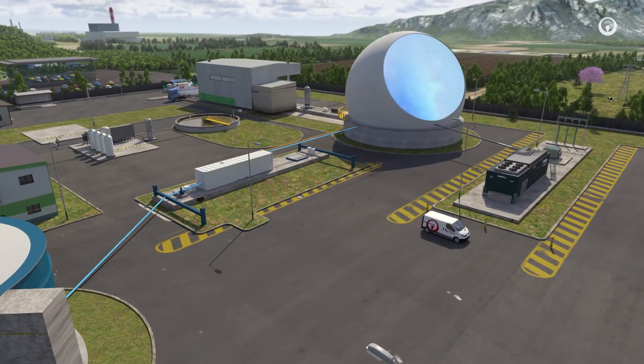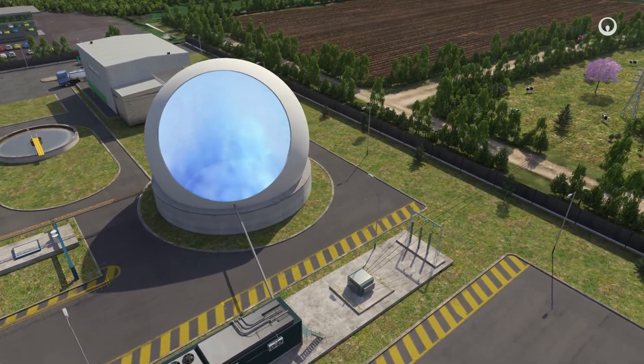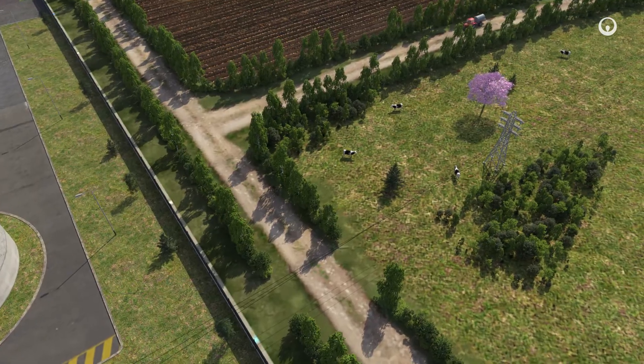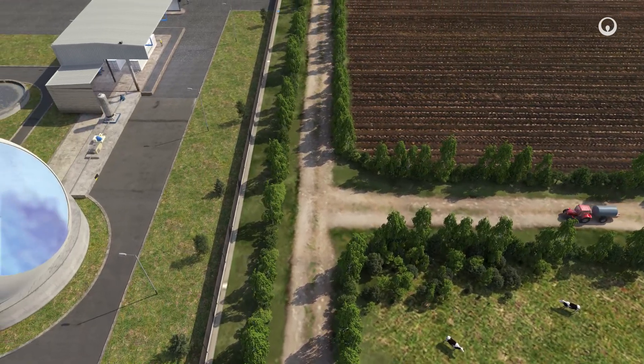Made up of atoms of hydrogen and carbon, it has the same composition as fossil methane. Because it is made from organic biomass, it has a neutral carbon footprint when burned. The CO2 emitted was already in the atmosphere before it was absorbed by plants. This is called biogenic CO2.